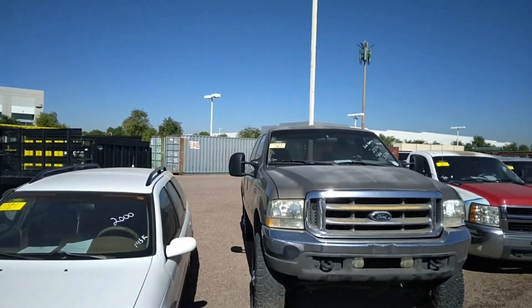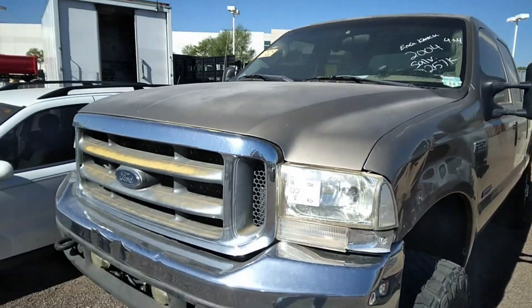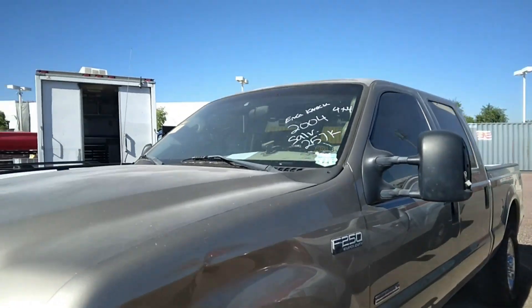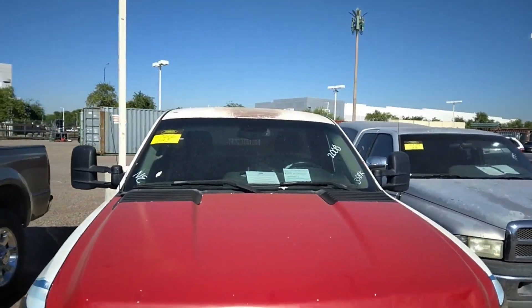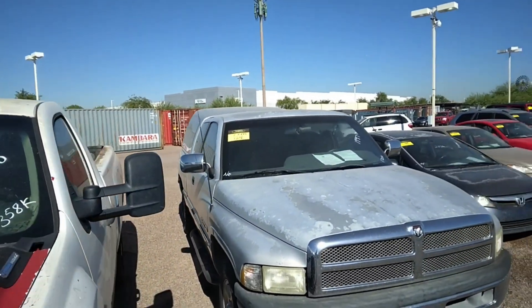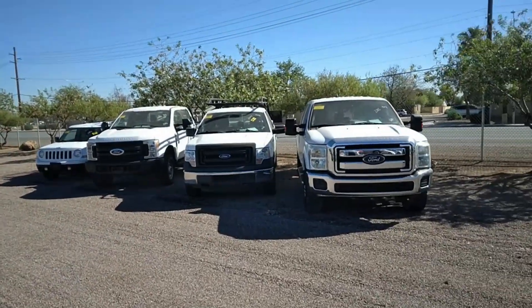Sometime I might get good at that editing business. Engine knock — oh, it's a Ford, man, what do you expect? It's a Ford. Nah, I'm just kidding, I've had a couple Fords. I've had just about everything that's made — well, a bunch of stuff I haven't had.